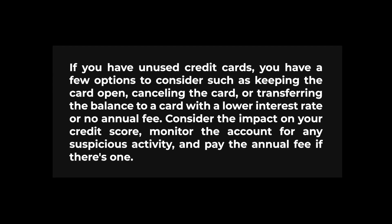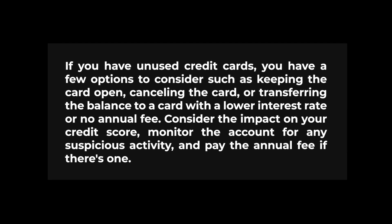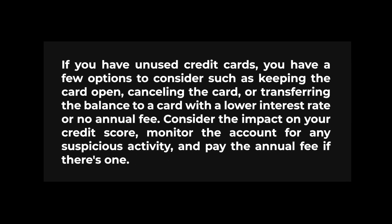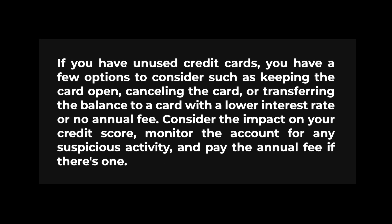In summary, if you have unused credit cards, you have a few options to consider, such as keeping the card open, canceling the card, or transferring the balance to a card with a lower interest rate or no annual fee. Consider the impact on your credit score, monitor the account for any suspicious activity, and pay the annual fee if there is one.